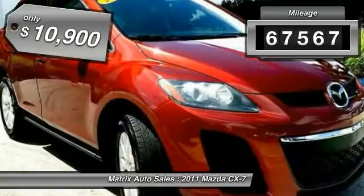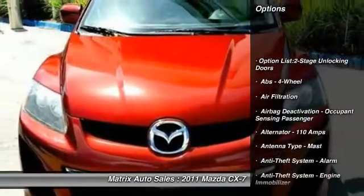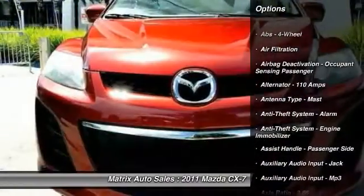This vehicle has less than 70,000 miles and is priced below $15,000. Here are some of this vehicle's great options.